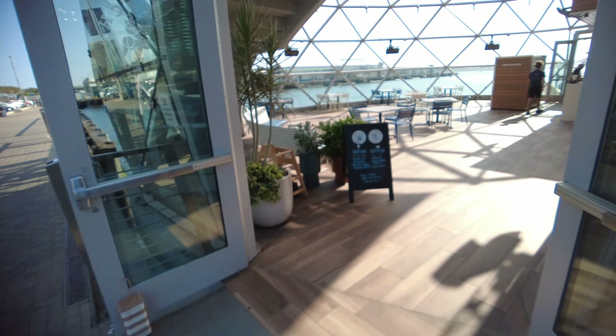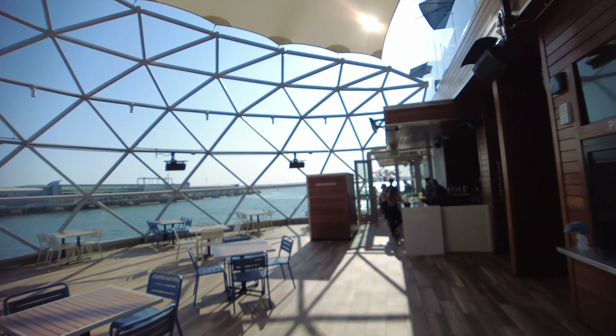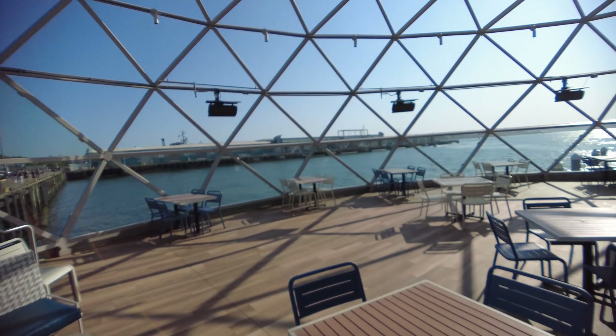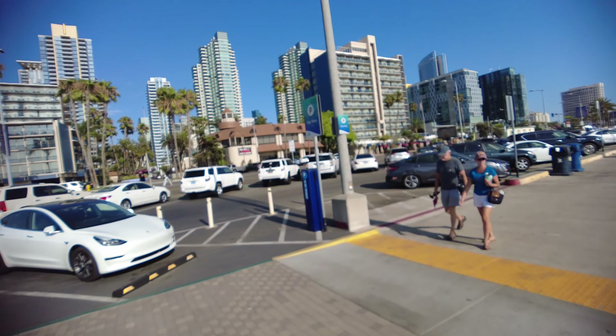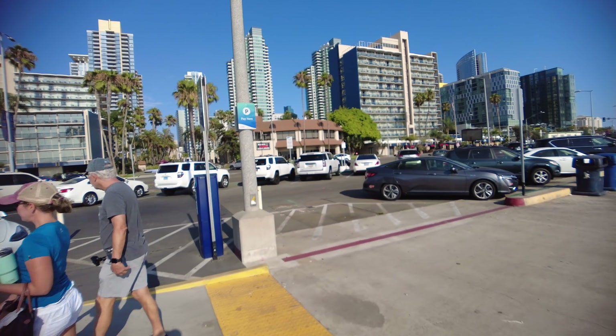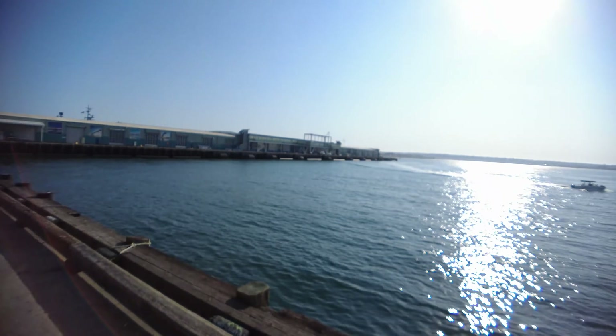Right here you can pop in if you want to get a gelato or a coffee — they've got the music going. I actually ate at Ruth's Chris right there last night, and if you get a window seat at night at sunset you get this incredible view — it could be worth it.